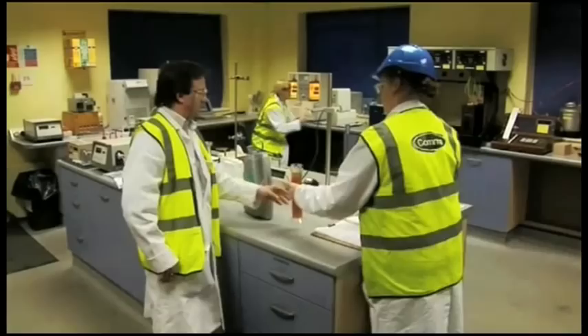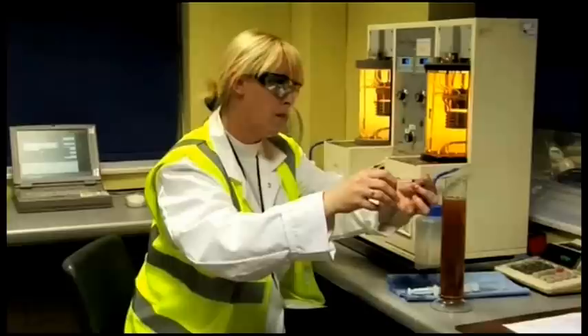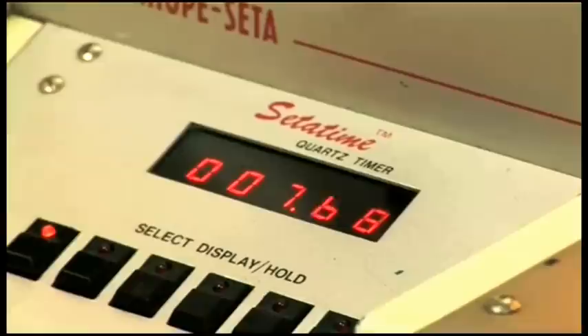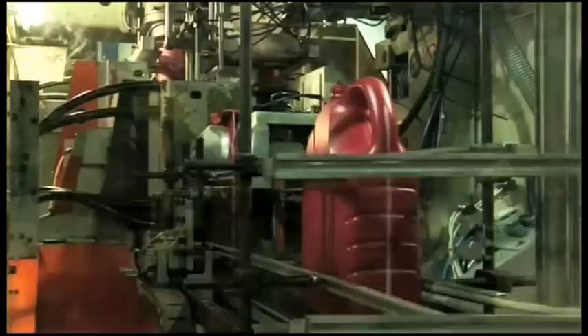At Commer, nothing is left to chance. Samples from every batch are brought to the laboratory, where sophisticated measuring equipment is in constant use. 24 hours a day, samples taken from before, during and after a production run are thoroughly analysed. And after testing, all the necessary documentation is completed to ensure traceability. With samples stored for future reference, even the most demanding of customers can be reassured.